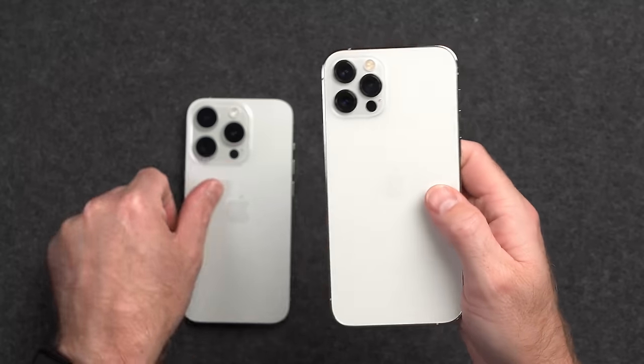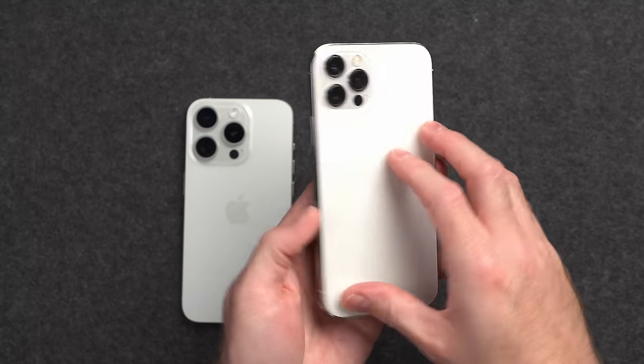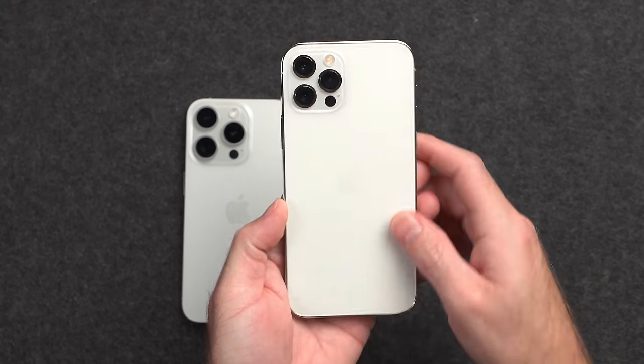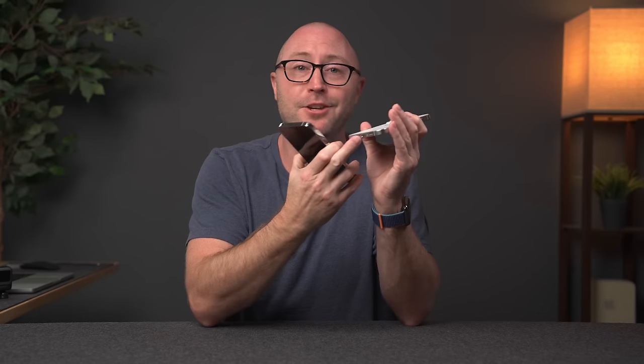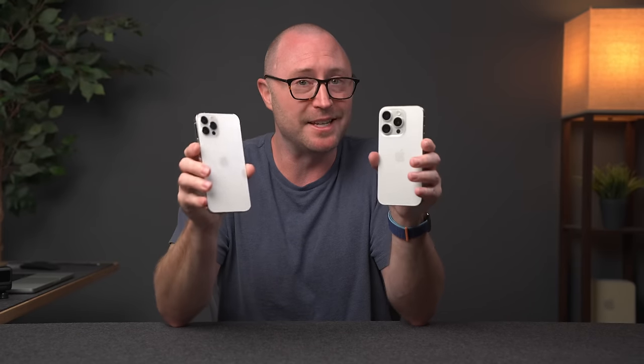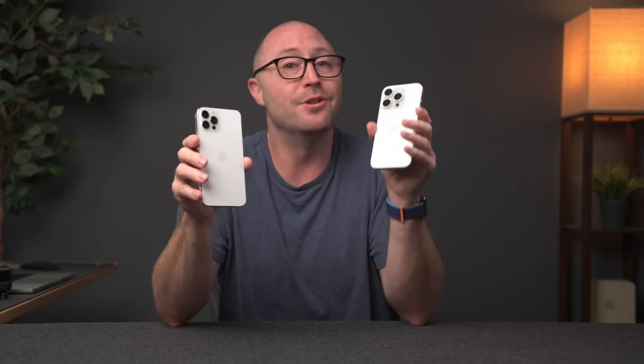Even if battery life is an issue on the 12 Pro but performance is still good, maybe just consider replacing the battery and going another two or three years with the iPhone 12 Pro. Because the regular daily performance of these two devices was so similar, I don't really see a need for many people to upgrade. And if you think you need to upgrade for USB-C, you probably don't — yes, you can connect more things, but are you really going to? So with performance being as close as it is, there's probably not a lot of reason to upgrade from the 12 Pro to the 15 Pro.